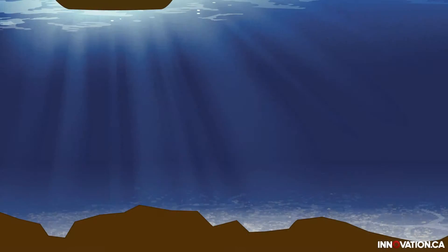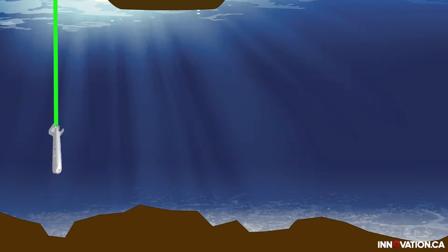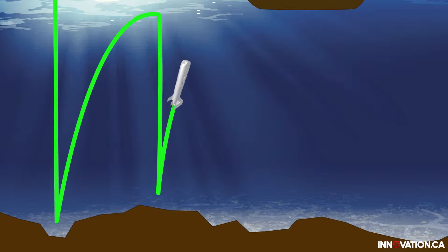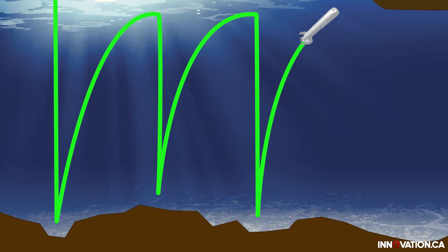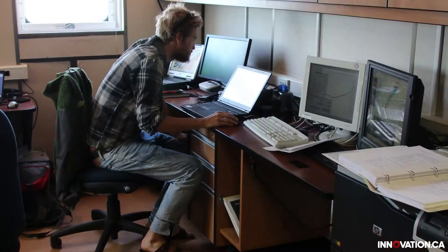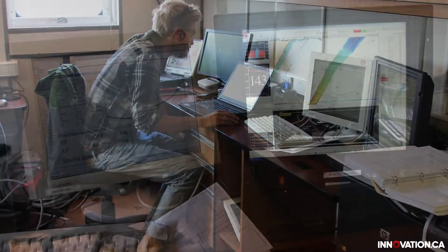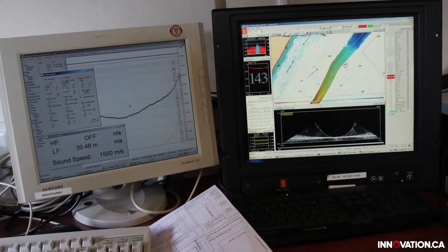Basically, the moving vessel profiler together with the fish are used to measure parameters in the water column. The fish will go down in the water column close to the seabed, come back up towards the surface, and when it reaches the surface it will just drop back down — so it continuously takes these profiles and measures different sorts of data, including the speed of sound in the water, the temperature, and the dissolved oxygen content, which are used by different teams on board the Amundsen.